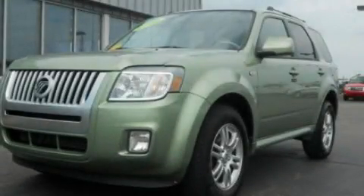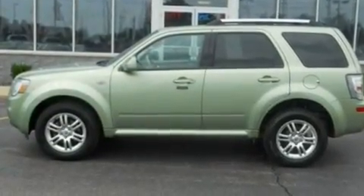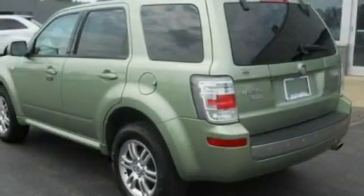This is a 2009 Mercury Mariner, a big SUV for big fun. It has a 3.0-liter six-cylinder engine and an automatic transmission.